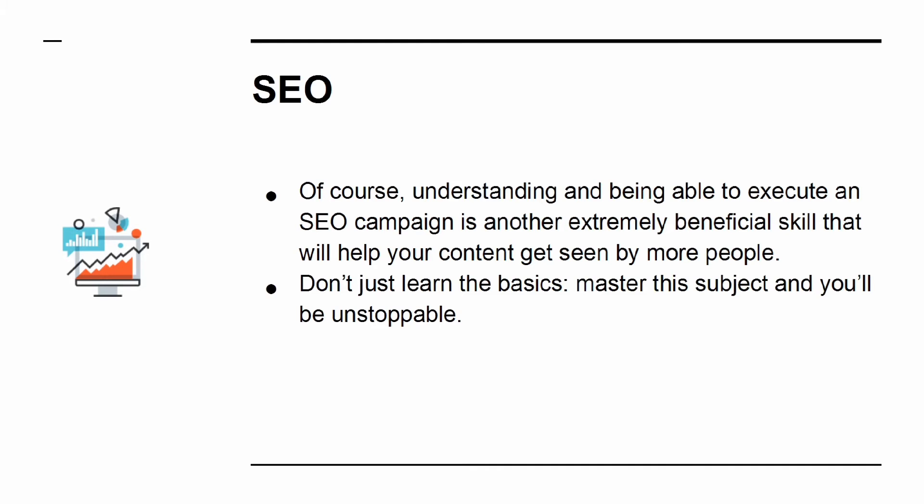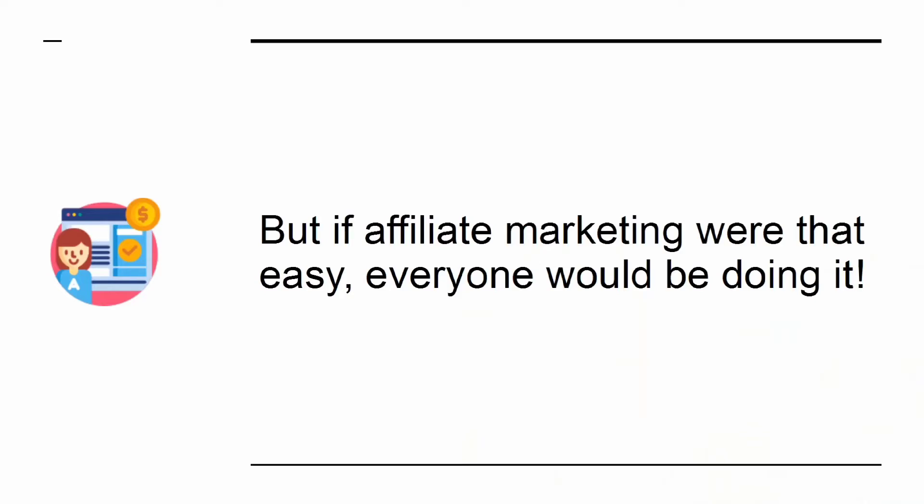Master this subject and you'll be unstoppable. Becoming a successful affiliate marketer can lead you to making a huge amount of money from the comfort of your home. It means that you'll be selling products that other people created, which means there is no time investment in developing a product and there is no risk. But if affiliate marketing were that easy, everyone would be doing it.